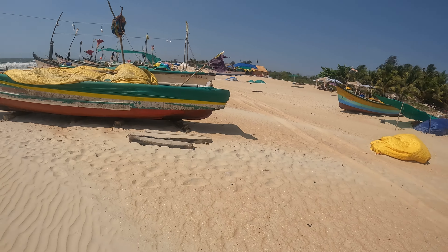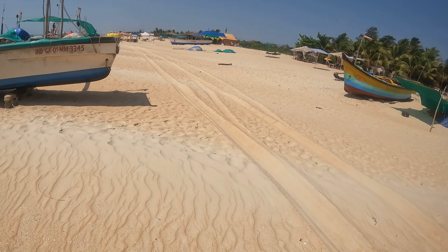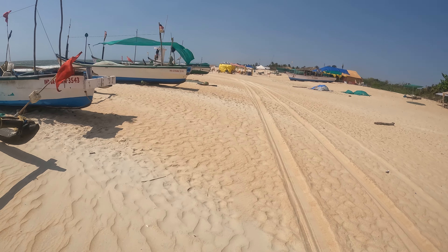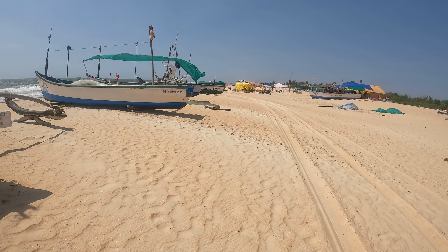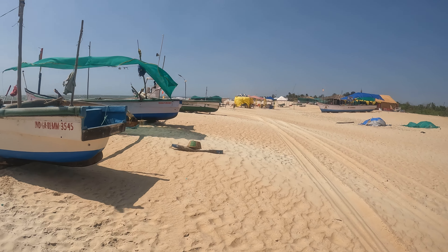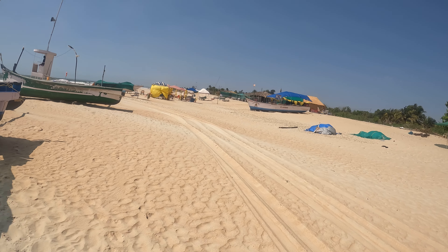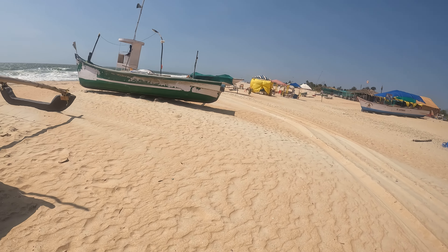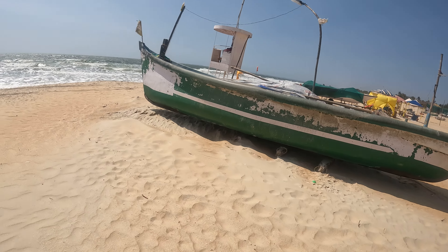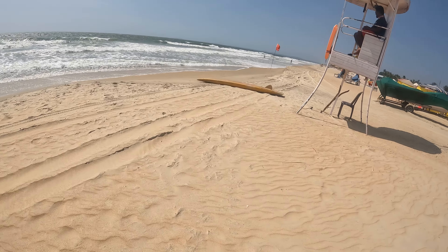These are the boats, and there are a couple of shacks over there. Trinity Beach — wow, look at the sky, it's empty. The fresh air! There's a lifeguard. Let's go check out what's happening in the front. There's a boat.